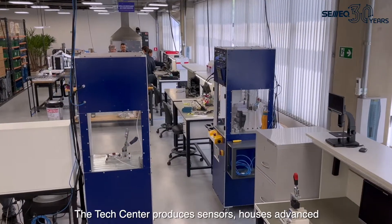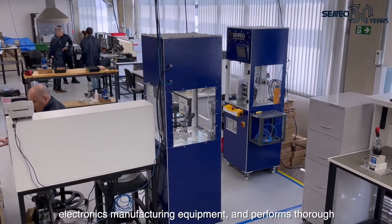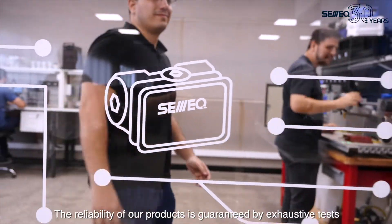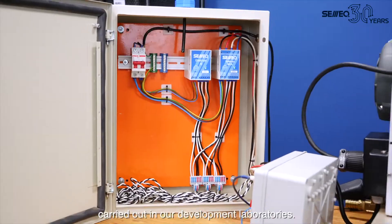The Tech Center produces sensors, houses advanced electronics manufacturing equipment, and performs thorough tests to ensure sensor quality. The reliability of our products is guaranteed by exhaustive tests carried out in our development laboratories.